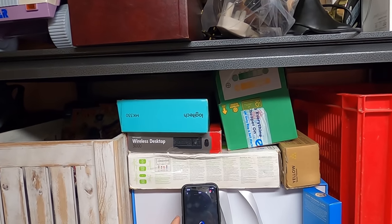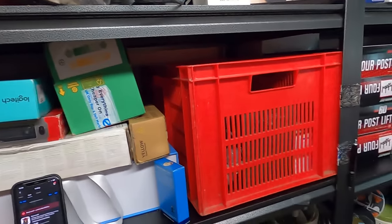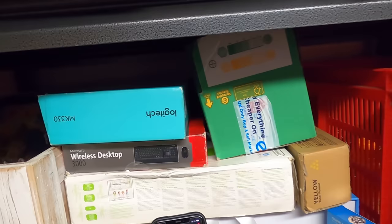I think I paid £9.99 for this at a charity shop — I did a post on Instagram about it so the price is out there somewhere. Even if I paid £10, that's still £26 profit before fees, so that's a good one.